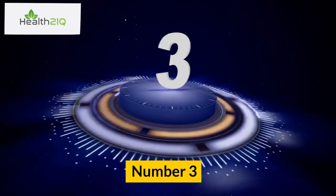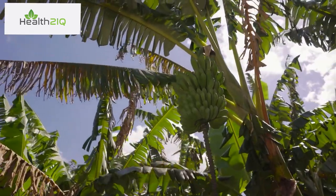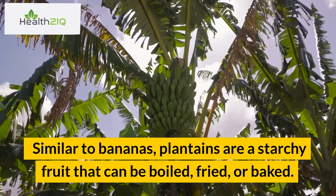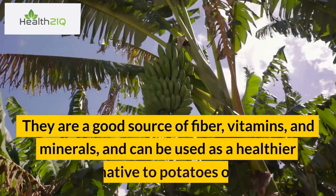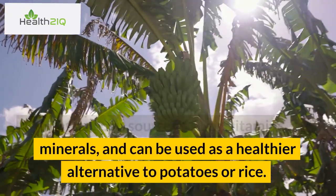Number 3: Plantains. Similar to bananas, plantains are a starchy fruit that can be boiled, fried, or baked. They are a good source of fiber, vitamins, and minerals, and can be used as a healthier alternative to potatoes or rice.